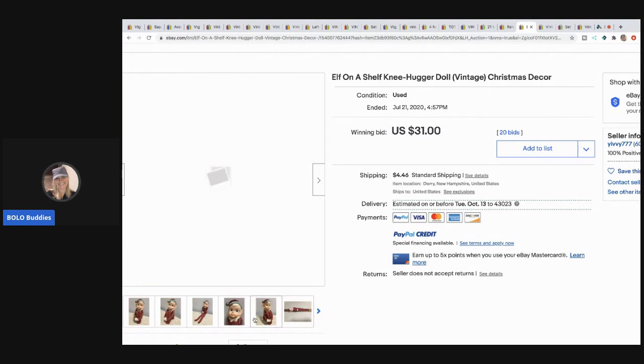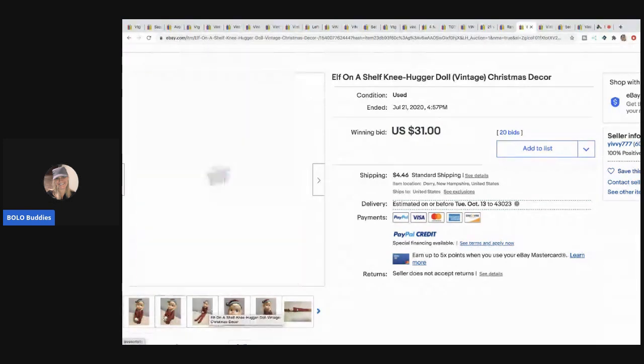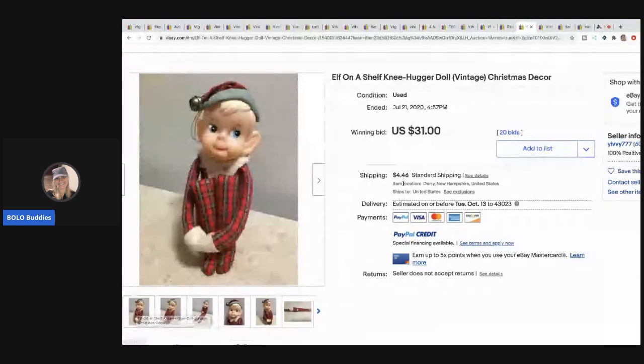The next item are these little elf-on-a-shelf-style knee hugger dolls — these are the vintage ones. I always pick up felt vintage elves. A lot of them are bread and butter but some can go for more. This one went for $31 and the buyer paid shipping.